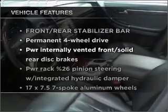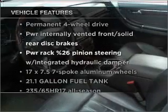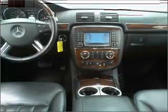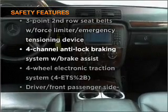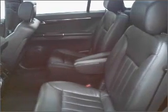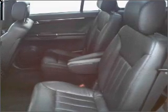Check out the list of included features for this vehicle. They are sure to elevate your trip from a standard ride to a more overall enjoyable experience. Rest assured, safety elements are included to provide you with a secure ride. Let us put you in the driver's seat today. Call or click to contact us.